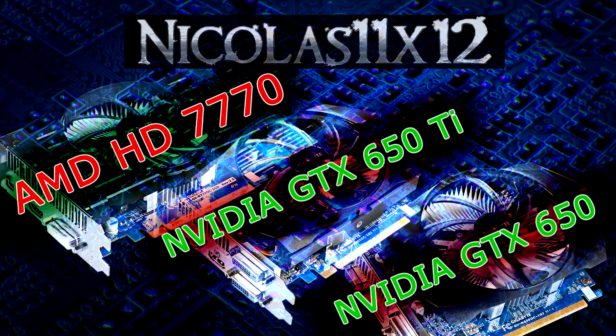These three cards pretty much have the same price-performance ratio — you simply get what you pay for. If the GTX 650 is too weak for you but you can't spend as much as the GTX 650 Ti costs, there's still the HD 7770.